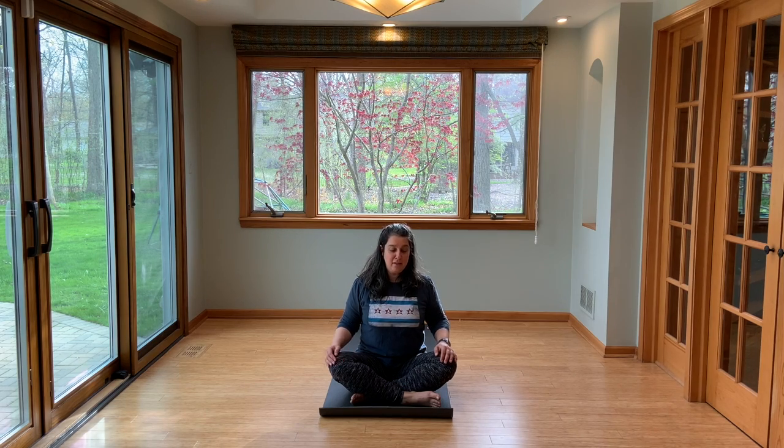We're going to move with our breath. Just do what I'm doing. We're going to start with some arm raises. You breathe in as you reach up, breathe out as you lower down.